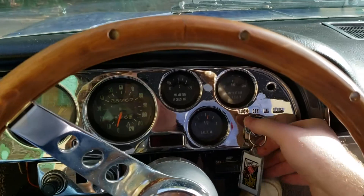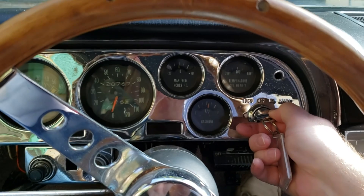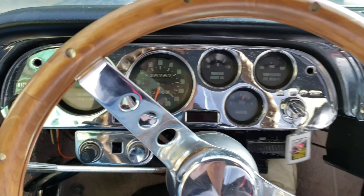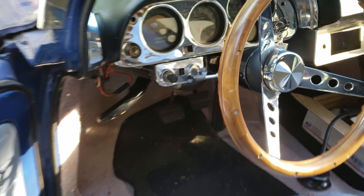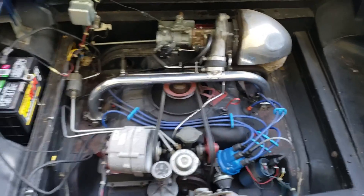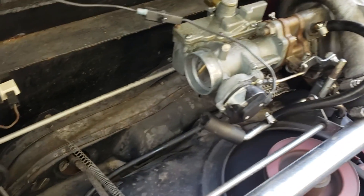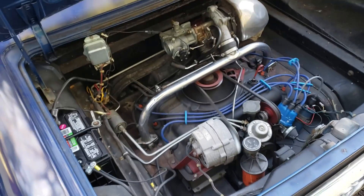Finally got it started. And it's running really rich, I can tell. It hasn't run for a long time, so I'm sure it's all gunged up with gas. It doesn't sound too bad, though.